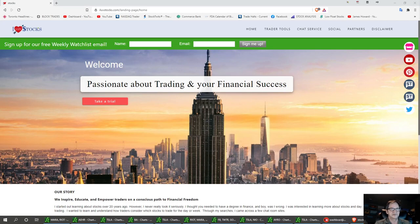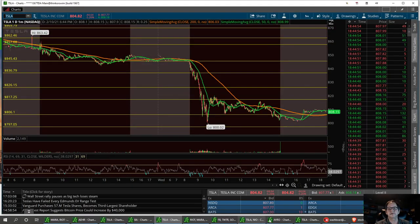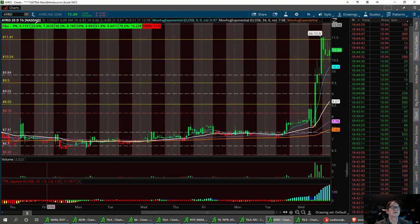Welcome to I Love Stocks. I've got a list for us tonight — I'm going to run right through them. These are some of the tickers that the room asked me to do today, plus a few I wanted to throw in on my own. So let's get right to it.